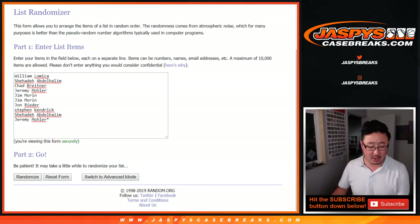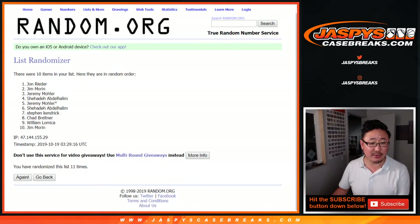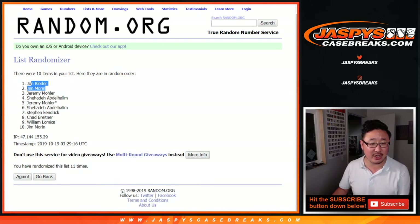Six and a five. One, two, three, four, five, six, seven, eight, nine, ten, and eleven. The top two names are John Ryder and Jim Warren.